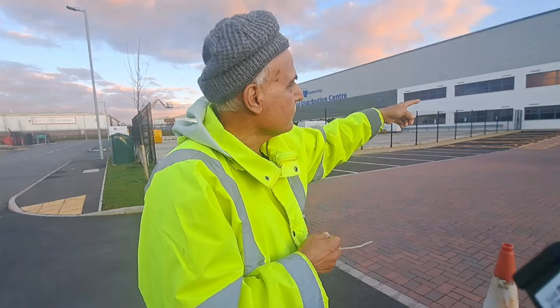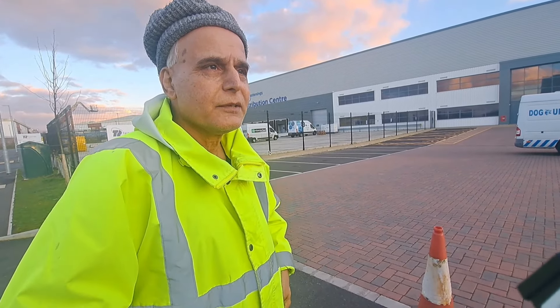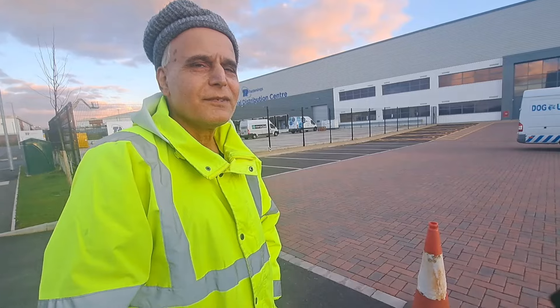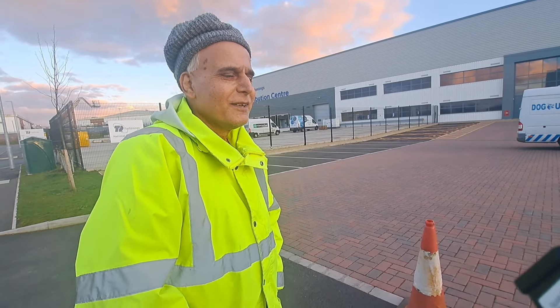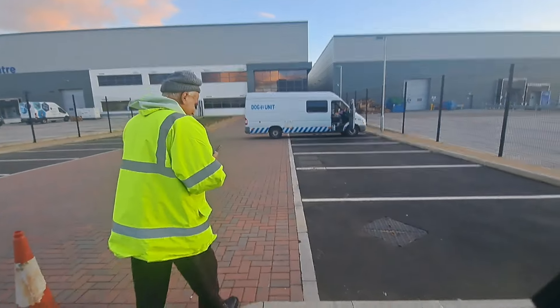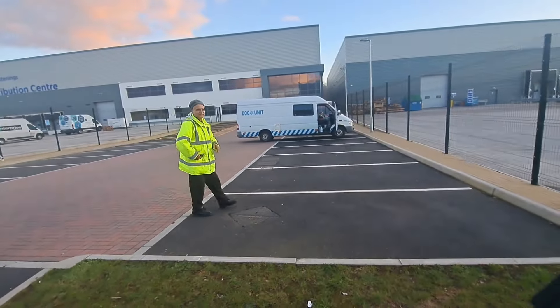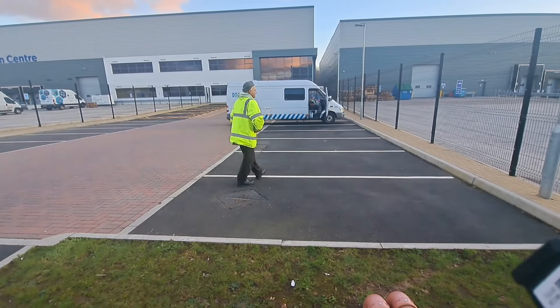Do you have a dog? Yeah. With you? Yeah. Big dog? Yeah. Can I see? No. Anyway - cheers buddy. Alright. Enjoy your job. Yeah, and yours.